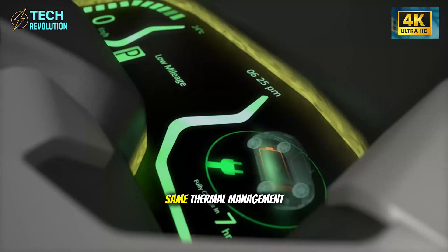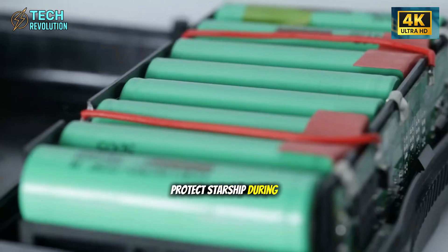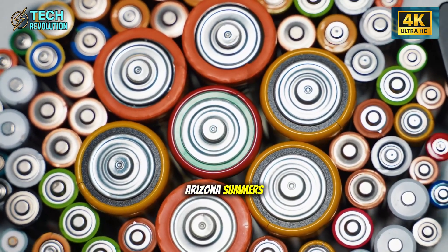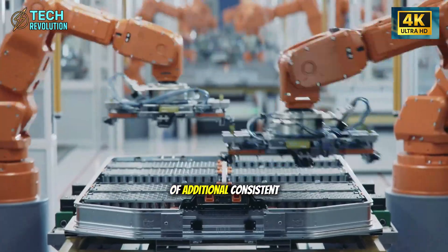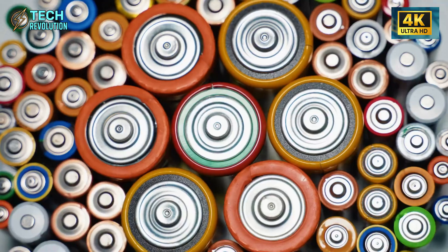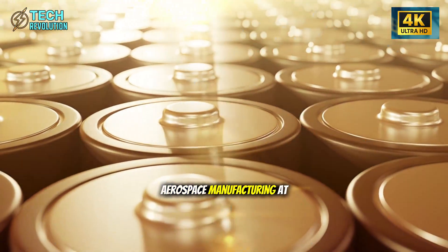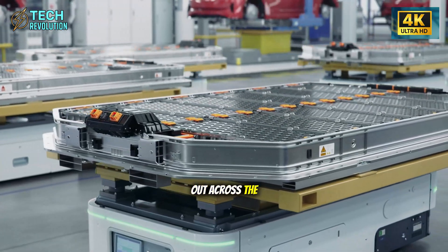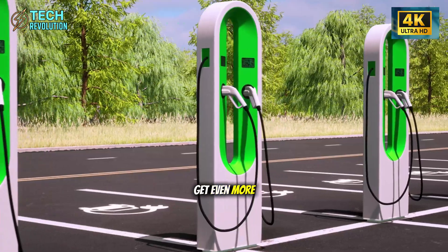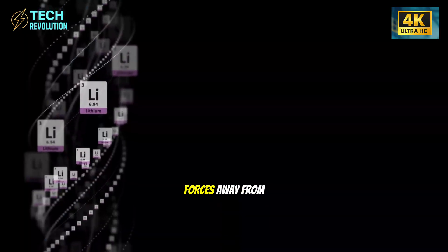Those heat-dissipating composites around the battery enclosure are based on the exact same thermal management principles SpaceX uses to protect Starship during re-entry. For seniors in Minnesota winters or Arizona summers, this means 7 to 11 miles of additional consistent range compared to standard battery packs. Are they testing aerospace manufacturing at scale before rolling it out across the entire lineup?